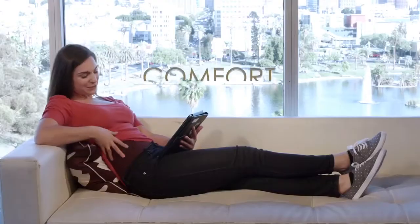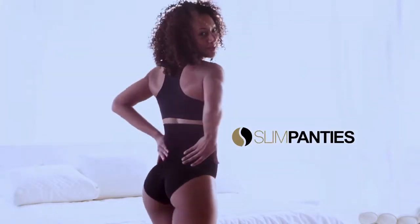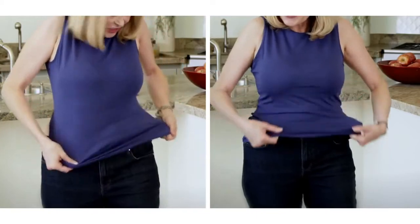And the best part is, they're so comfortable, you'll forget you have them on. Slim Panties — the comfort of panties and the benefits of shapewear in your daily-use panties. This is the most comfortable shapewear that I have ever tried.